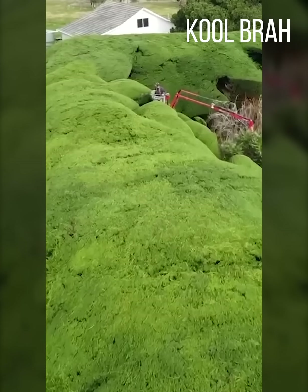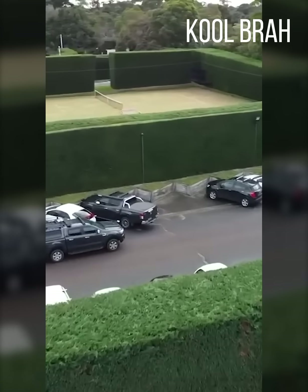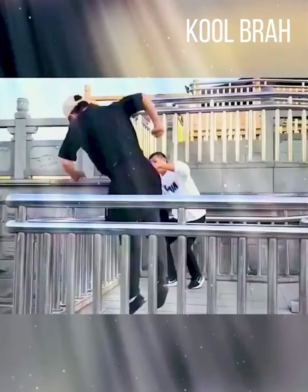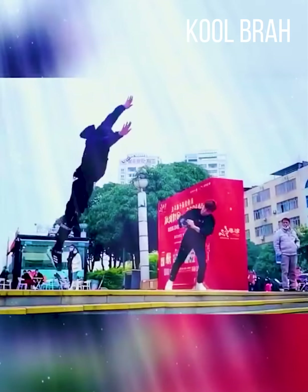It takes at least a week to trim a garden of this size, but the results are truly impressive. Even Jackie Chan doesn't have a cameraman as committed as this.